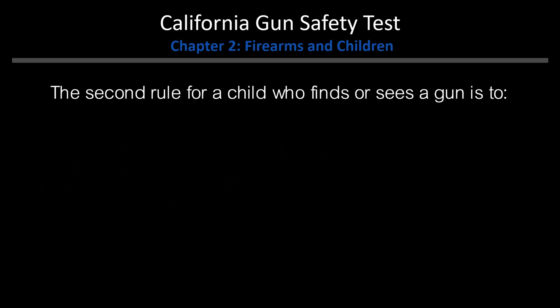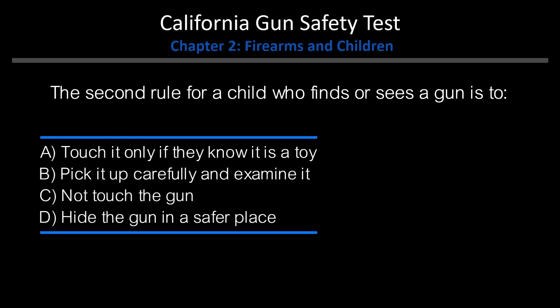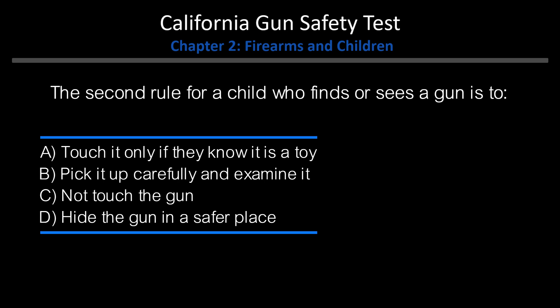The second rule for a child who finds or sees a gun is to: A. Touch it only if they know it is a toy. B. Pick it up carefully and examine it. C. Not touch the gun. D. Hide the gun in a safer place. Answer: C. Not touch the gun.